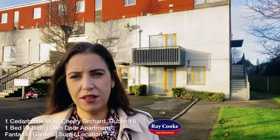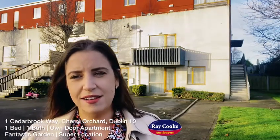We're going to commence viewings here early next week. But for now, let's go ahead and take a look around.